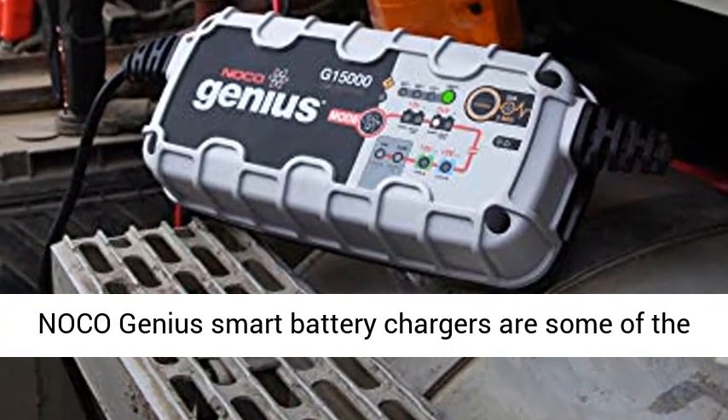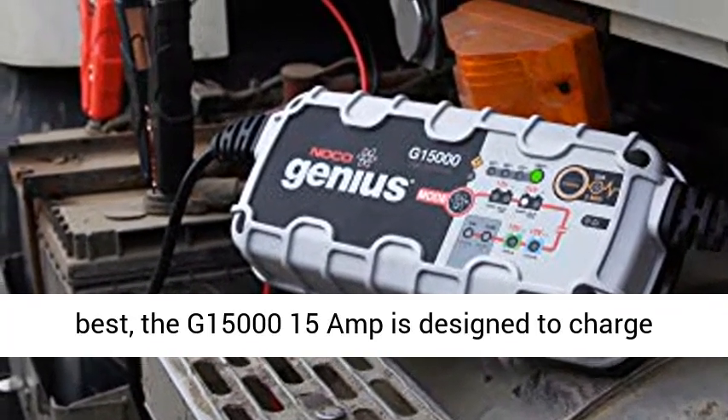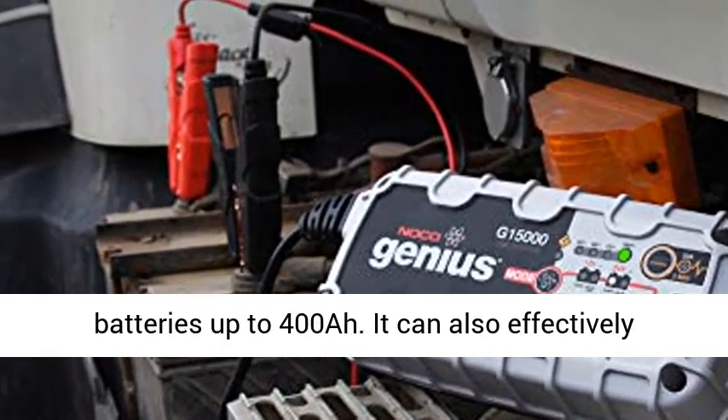NOCO Genius Smart Battery Chargers are some of the safest and most advanced on the market. One of our best, the G15000 15A is designed to charge 12V and 24V lead acid and lithium-ion batteries up to 400A.